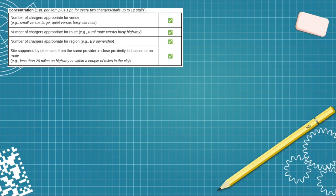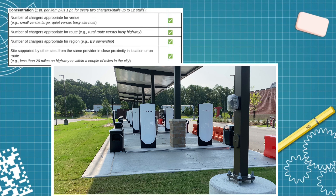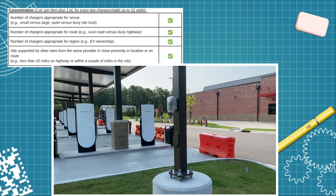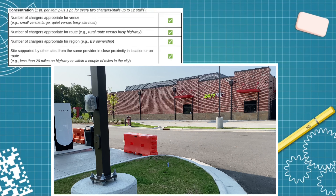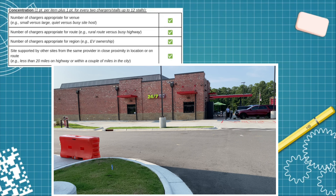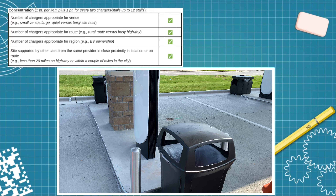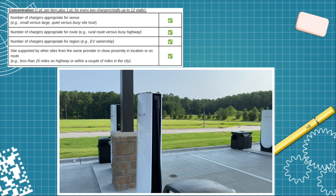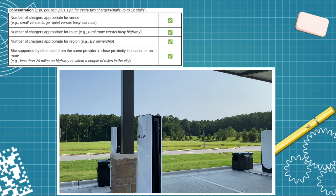Now let's talk concentration. Because it has 12 stalls, it gets all the points for that. I consider this to be sufficient for the route, region, and venue. There are also other Tesla Superchargers pretty close to this location, so it gets a check mark there as well — again clearing the category with a very high score.